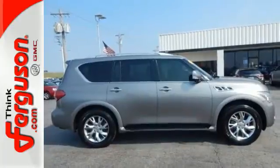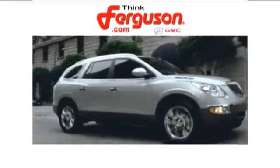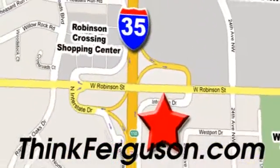Come on in today — see it for yourself. The deals won't get any better than they are every day at Ferguson Buick GMC. The customer service is great too. We are conveniently located off I-35 and West Robinson Street in Norman, Oklahoma.